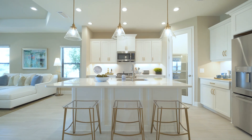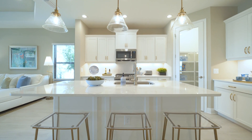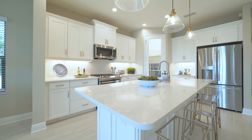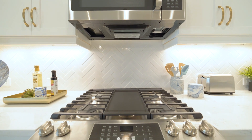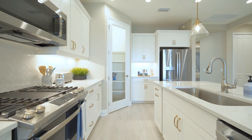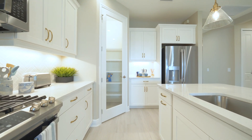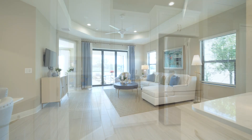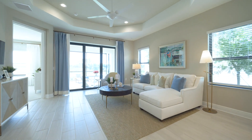This kitchen is well-appointed with a big island, gas appliances, and corner pantry. Pocket sliding glass doors lead onto the lanai.